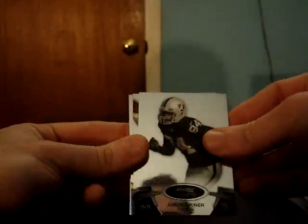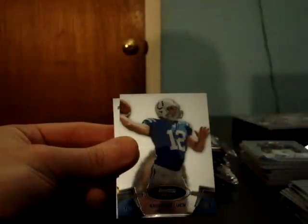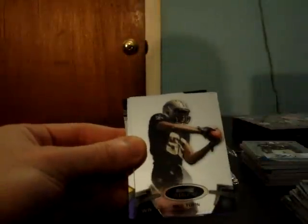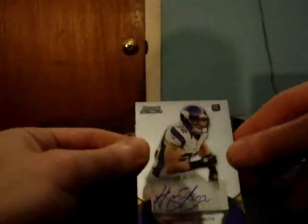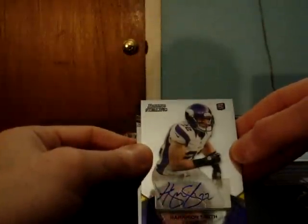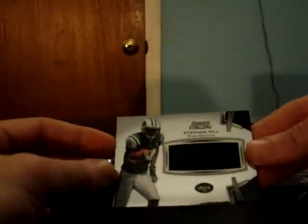Dron Criner for the Raiders, Andrew Luck for the Colts. Nick Toon for the Saints — another redemption — autograph rookie relic blue parallel Dont'a Hightower Patriots, followed by Vikings Harrison Smith. And another Steven Hill for the Jets jersey.